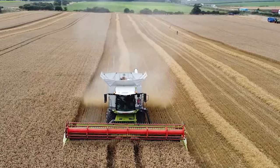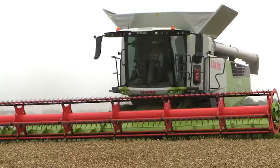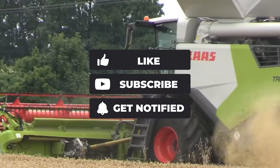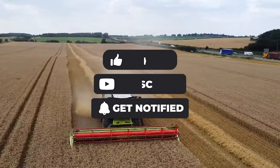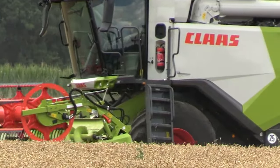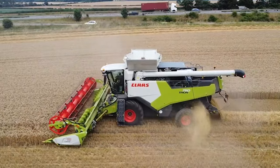Now that you've seen the incredible capabilities of these harvesters, we're curious — which combine harvester do you find most impressive and why? Please share your thoughts in the comments below. If you enjoyed today's video, please make sure to leave us a thumbs up and don't forget to subscribe to our channel and click on that little bell icon to always be updated with the most exciting content as soon as it drops. Also, let us know in the comments below what other videos you'd like us to create next. Thank you very much for choosing to spend your time with us today. We'll see you in our next video!